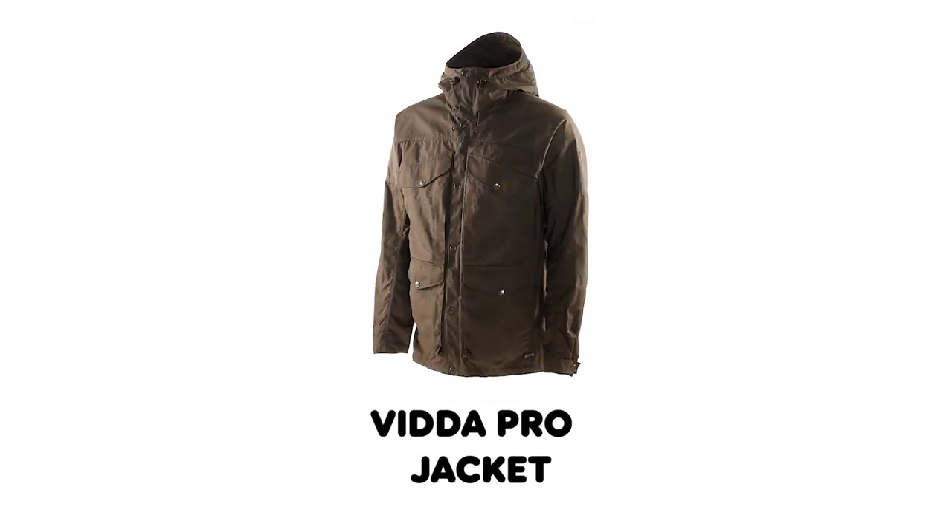Our approach to design at Fjällräven is to design classic and timeless products that you can wear and enjoy for many, many years. One of these products that has been in the collection for a long time is the Vidapro trousers, and it's been appreciated by customers because of its durability and its timeless and classic design. We honor this style by designing a jacket to finally accompany it, and also a pair of trousers that are based upon it.